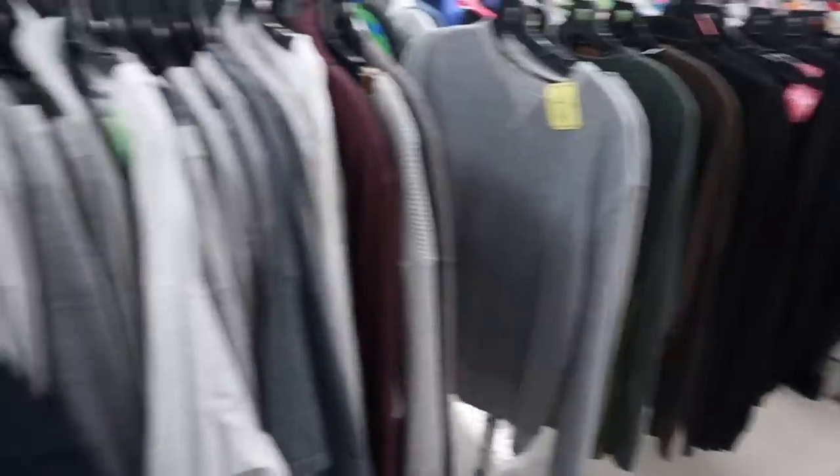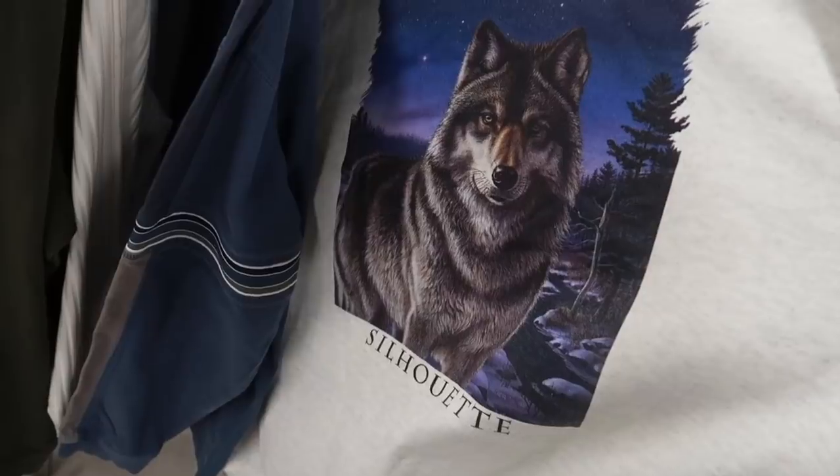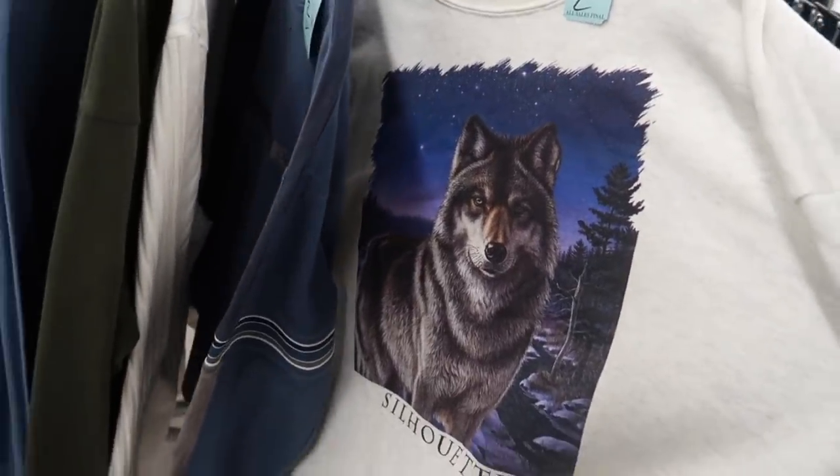Let's get out there and see what's in the thrifts today. Hiding over here in the long sleeve section, we have a Silhouette sweatshirt from 1993 — it's got a wolf on it.